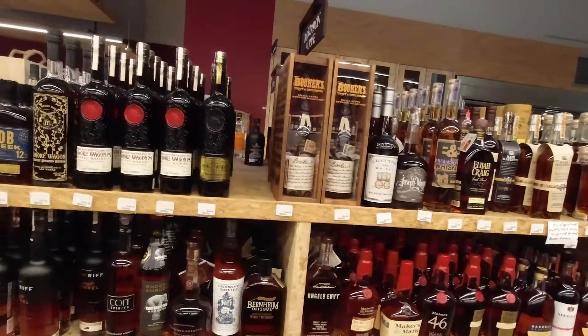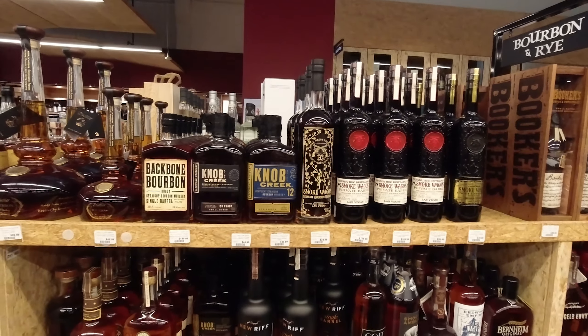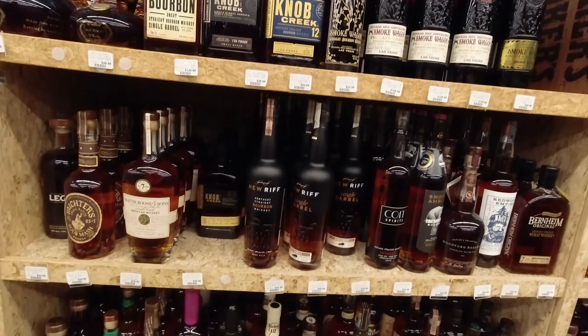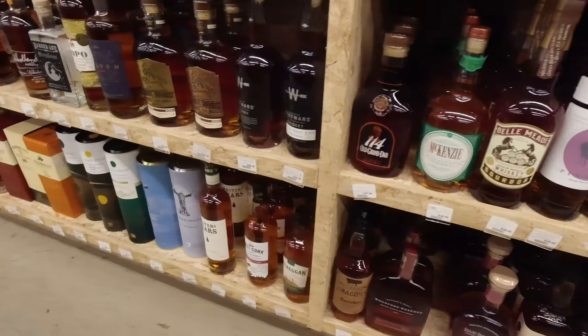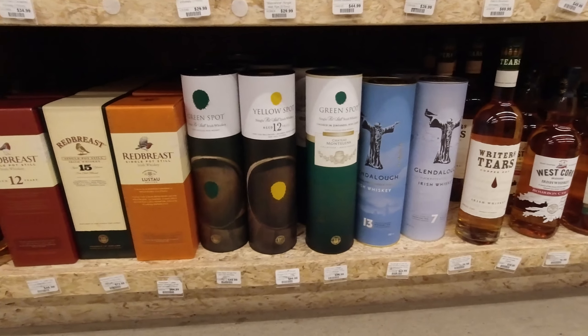I'm not expecting too much new stuff today because we've been in quite recently, but always worth a look, isn't it? Let's go and see what's in the cabinet.